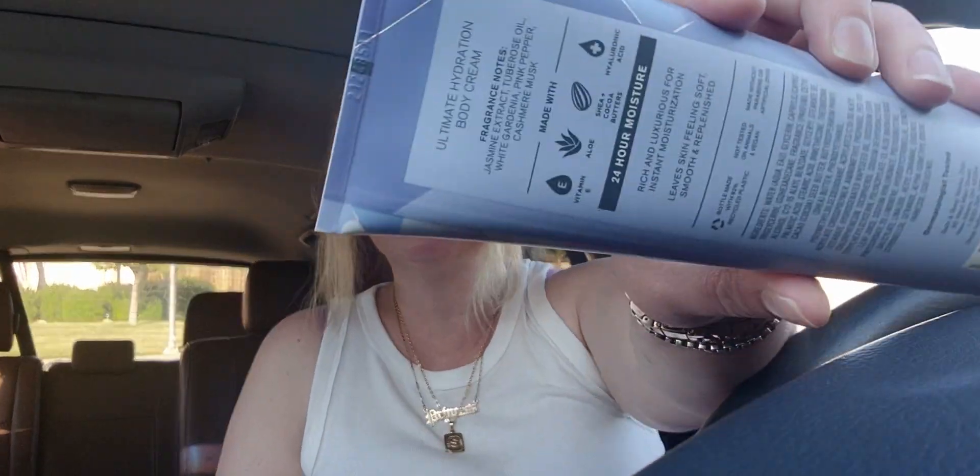I picked up two of the 'one in a million' — I already gave my mom one when I saw her yesterday. I love this one, it smells so amazing. The keynotes are jasmine extract, tuberose oil, white gardenia, pink pepper, and cashmere musk. This was $3.95 — they're back up to $4.95 today.